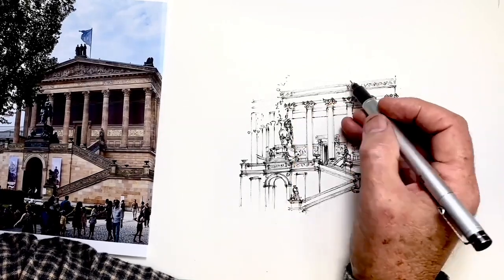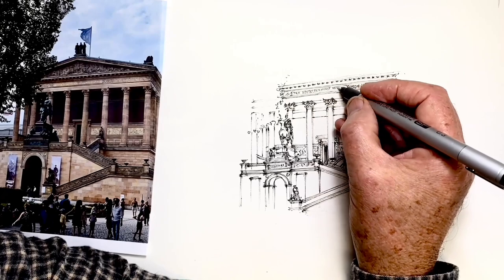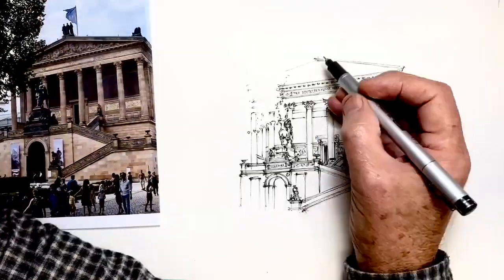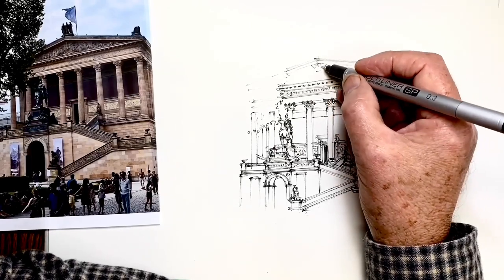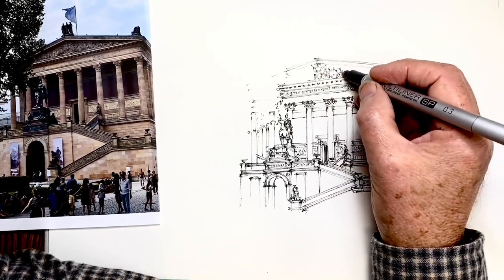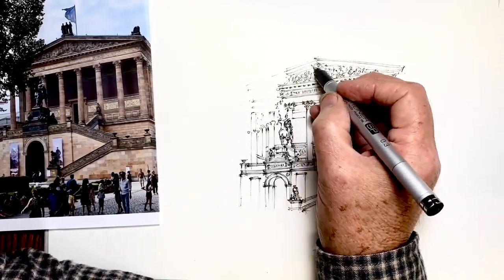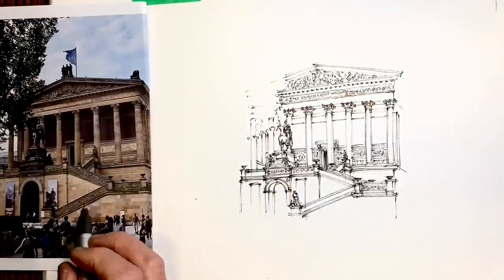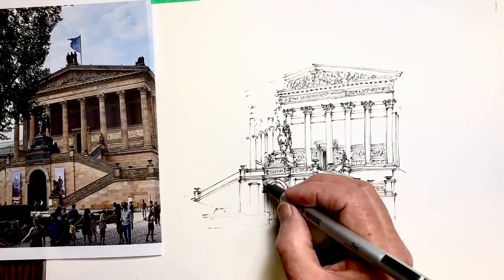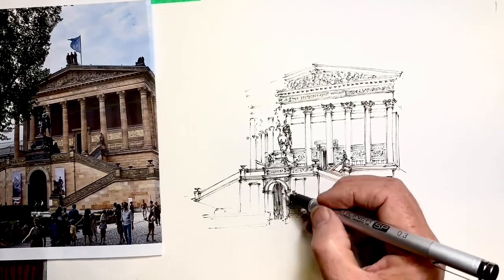Now that the colonnade is drawn it's a great help in positioning things accurately — particularly other parts of the architecture, but also where figures go further down. Possibly the most useful point is the apex of the pediment. It's very easy to get this in the wrong place and it really throws off the perspective. I also like to measure the angle of the pediment sides with my pen the same way I measure perspective lines. And now I just suggest these pediment sculptures without drawing figures in great detail. Drawing the building becomes much faster now both because my eye and hand have warmed up and because I can position my pen far more accurately with what I've already drawn.